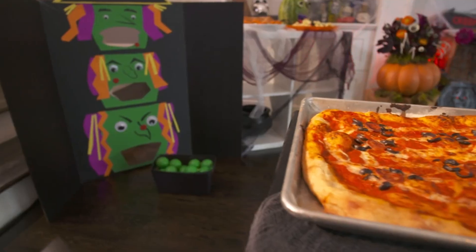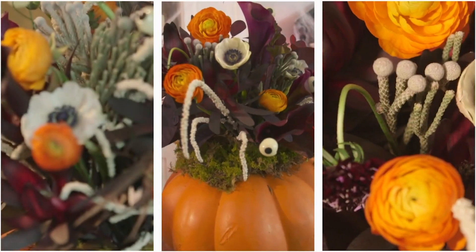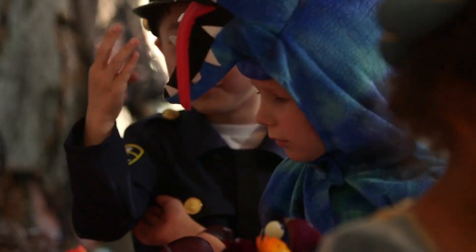We've been sort of tasked this year with throwing a Halloween party. What are we going to do for this party? I've never added eyeballs to flowers before. It's going to blow the kids' minds. This is going to get messy.